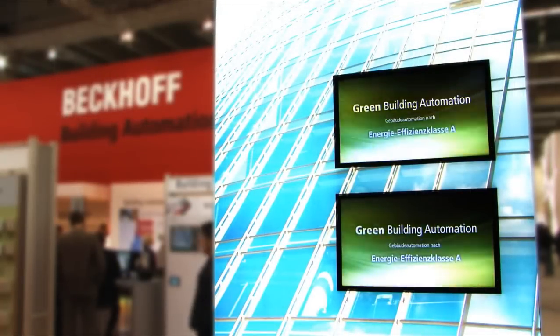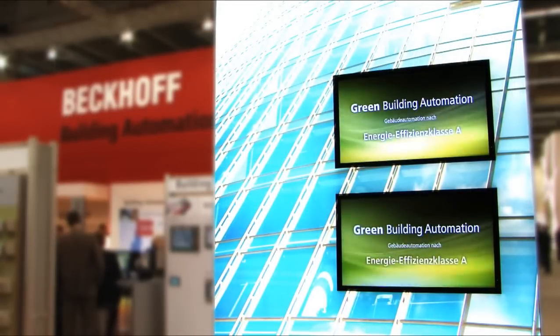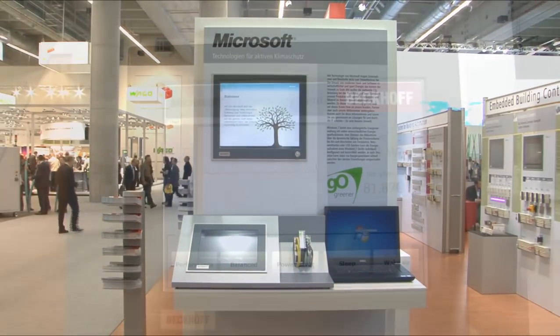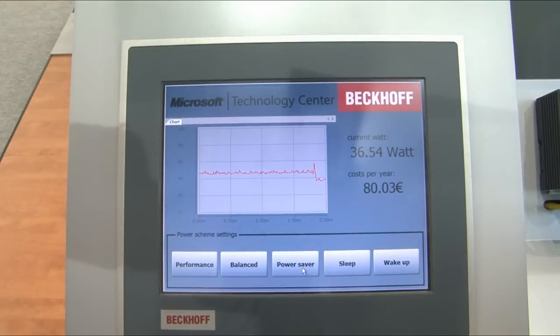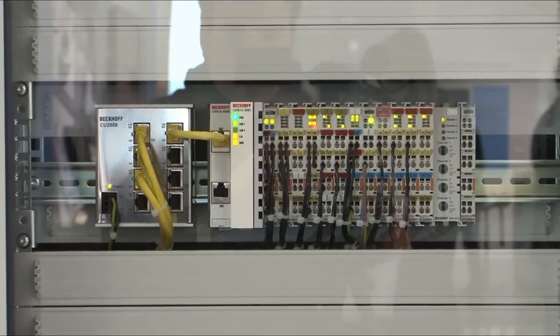Advanced technologies for optimizing energy efficiency are not only good for the environment, they also offer economic benefits. At Light+Building, Microsoft and Beckhoff demonstrated possibilities for improving energy efficiency in a joint project based on PC-based control technology and the Microsoft operating system Windows Embedded Standard 7.